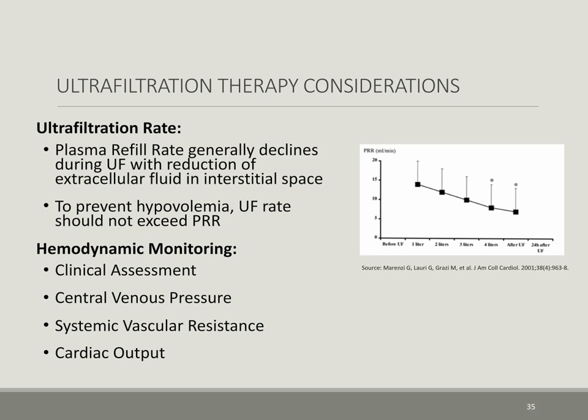Why this therapy is ideal in the post-cardiac surgery space: first, our patients suffer from an acute fluid overload phenomenon post-cardiac surgery; and second, the availability of hemodynamic monitoring found in most post-cardiac surgery units provides round-the-clock clinical assessments, central venous pressure monitoring, systemic vascular resistance and cardiac output monitoring to guide fluid therapy in this critical population.